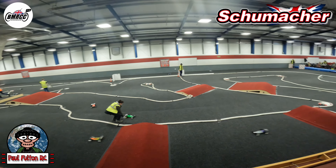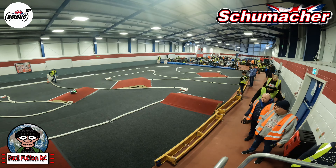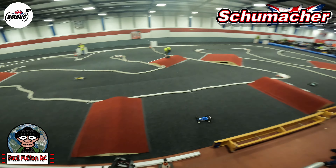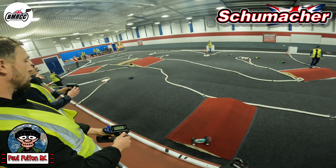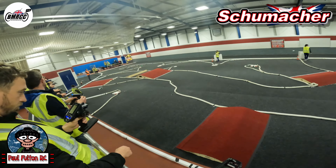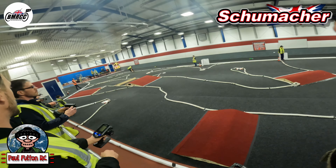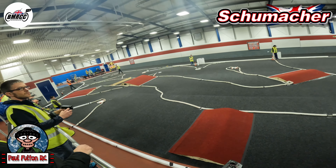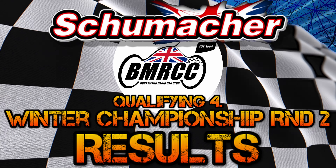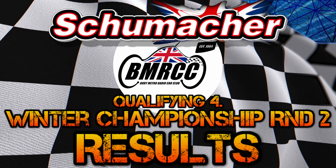Good race, enjoyed that! So, very consistent — only made a few mistakes. Just goes to show how much difference it can make compared to the last race. Lost all that time due to the poor marshalling. Yeah, hope you've enjoyed this video. On to the results — qualifying round four at Bury Winter Championship round two.